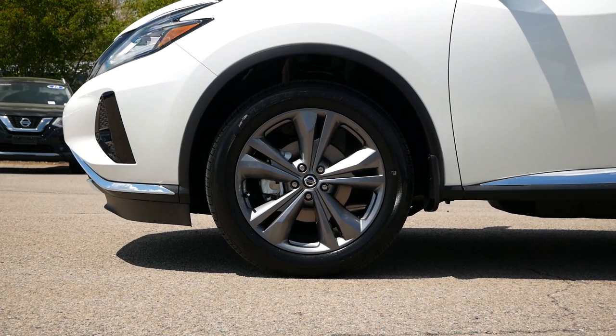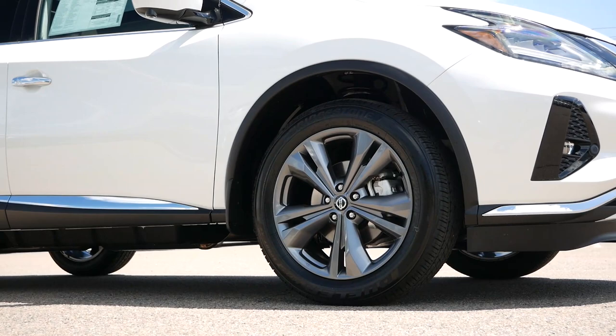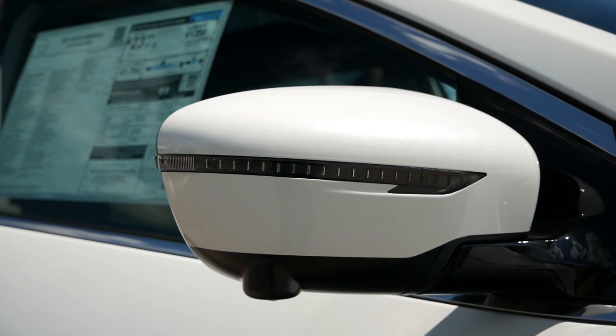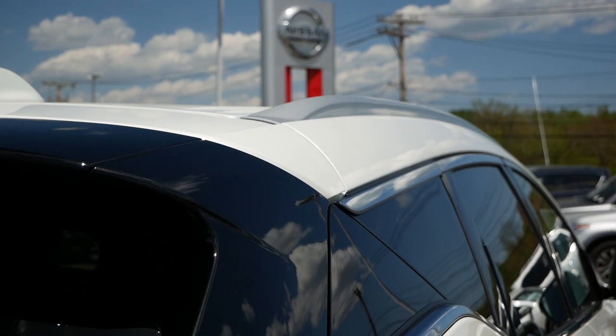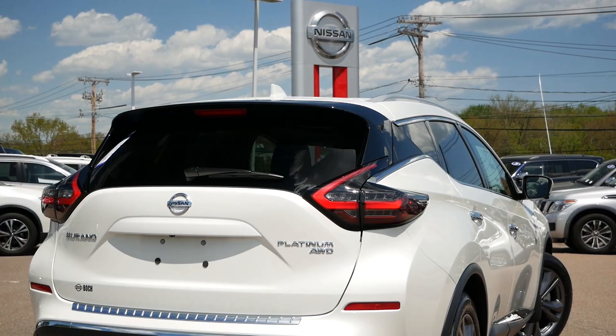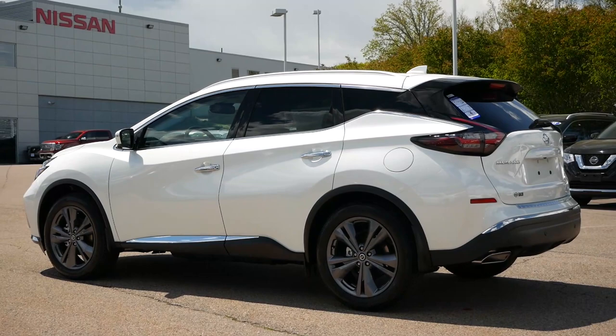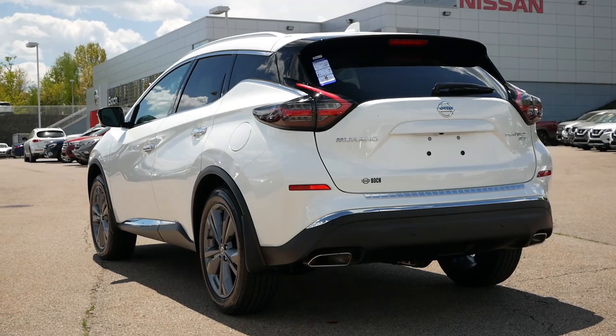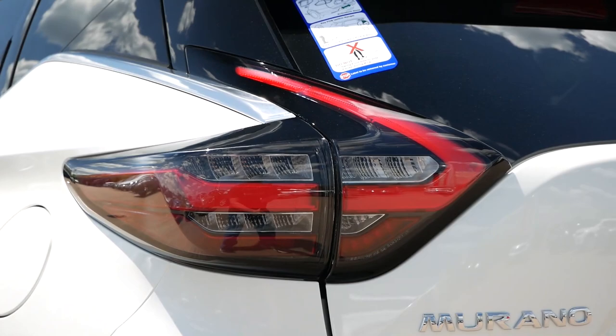Moving over to the side profile, the Murano Platinum sits on 20-inch dark hypersilver aluminum alloy wheels, and thanks to the lack of plastic cladding, these wheels certainly grab attention. You'll have body color folding side mirrors with turn signal indicators, along with blind spot detection for added safety. Coming around to the back, where the Murano distinguishes itself from the rest of the lineup is with the sloping roofline that differs greatly from the boxy Rogue and Pathfinder — common among two-row midsize crossovers that bring a sporty or luxurious vibe. Standing out on our model is the gloss black rear spoiler, dual exhaust outlets, and LED taillights to complete the overall appearance.